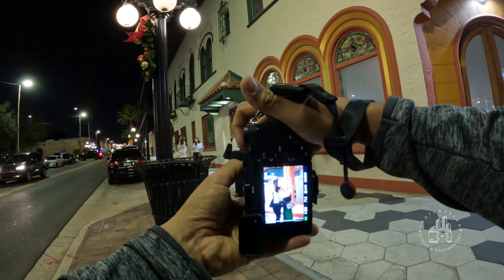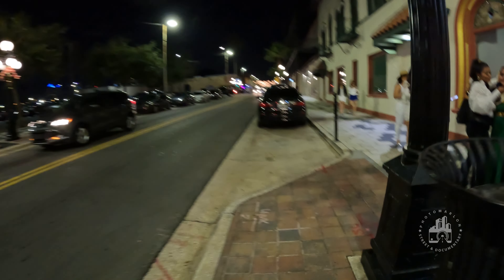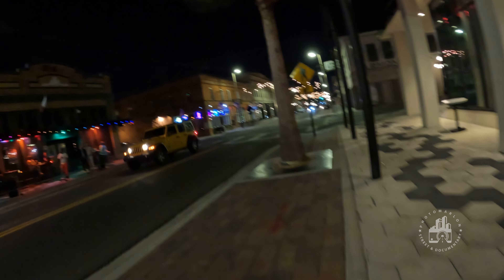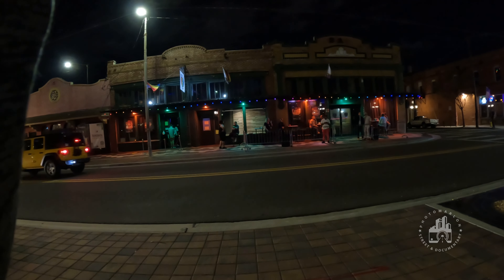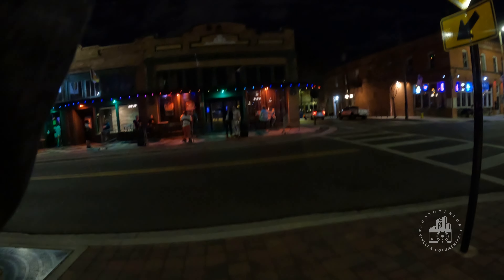Someone asks if I just took a picture of them. I clarify I was shooting the scene and offer to take one of them and send it over. They agree. I get them ready — straight through the lens. You can find me on Photo Marlin. Appreciate you guys, take care.